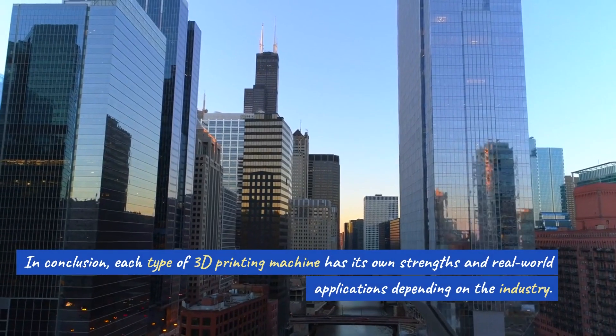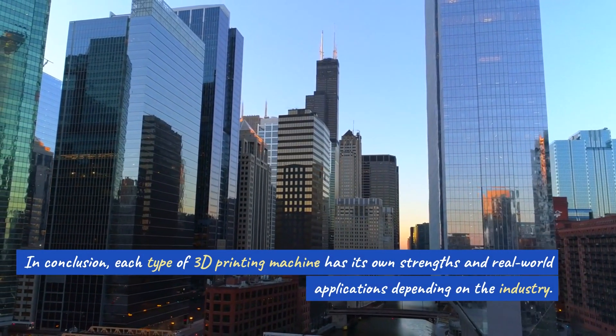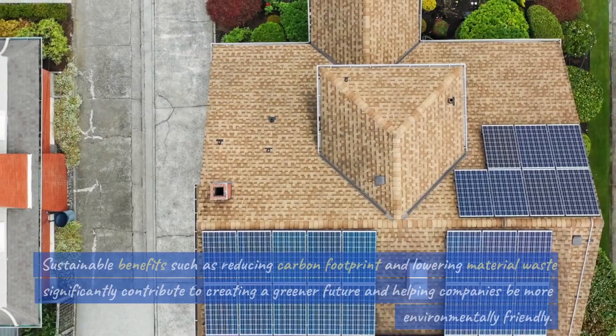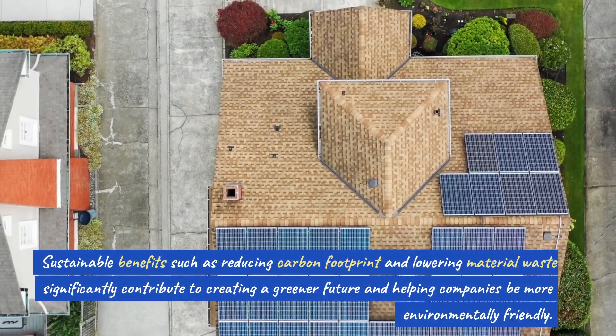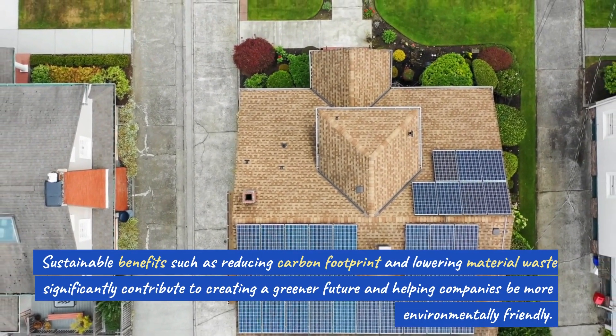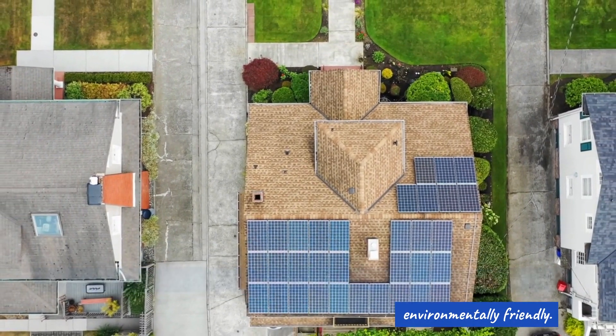In conclusion, each type of 3D printing machine has its own strengths and real-world applications depending on the industry. Sustainable benefits such as reducing carbon footprint and lowering material waste significantly contribute to creating a greener future and helping companies be more environmentally friendly.